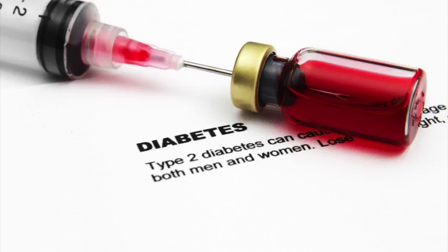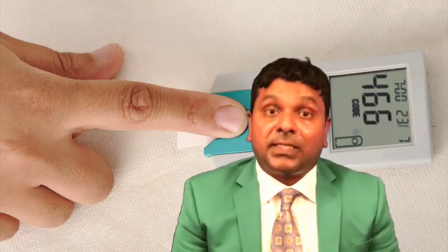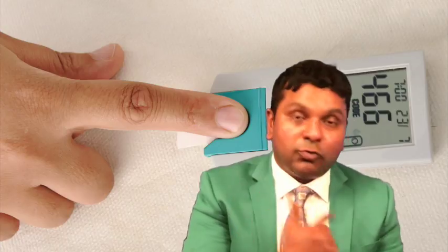Pramlintide is only approved for use in patients with type 1 and type 2 diabetes taking prandial insulin. Pramlintide precipitates above a pH of 5.5 and must be injected separately from insulin at a different site — always inform the patient of this. Some patients may want to combine both into one syringe, but it is important to use two different sites and two different syringes for Pramlintide and insulin. The optimal timing for administration is immediately before a meal.